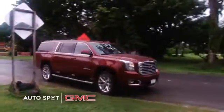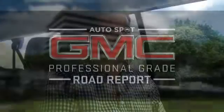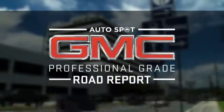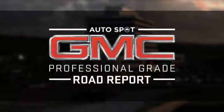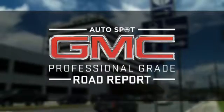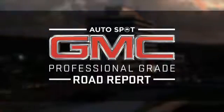It's been raining lately, so you do want to be careful on the road. Having a Yukon with the smooth ride is a plus in the rain. That's it for this episode of the Auto Spot GMC Professional Grade Road Report right here on PNC News First. Thanks for joining us. We'll catch you next week. PNC News First.